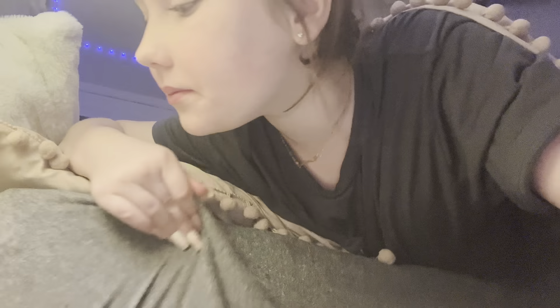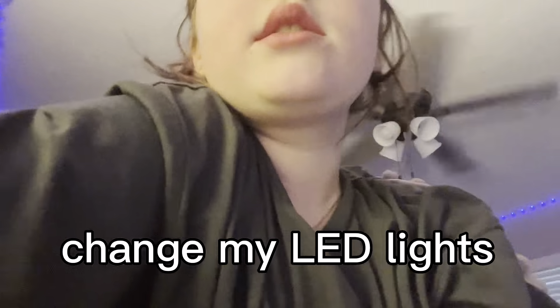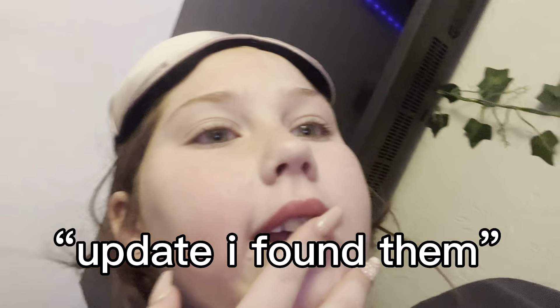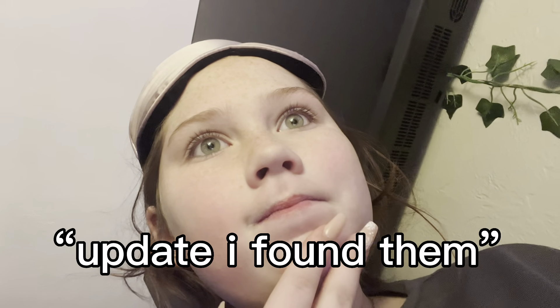I don't remember what happened — I went to go change my lights and I don't know where my remote is for my LED lights. So I'm gonna need to find those. Anyways, I'm gonna try to find these and I will be right back.